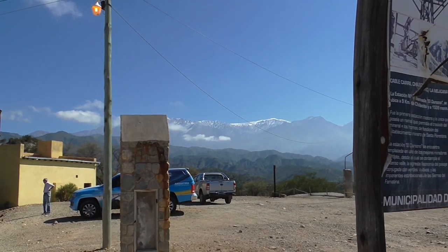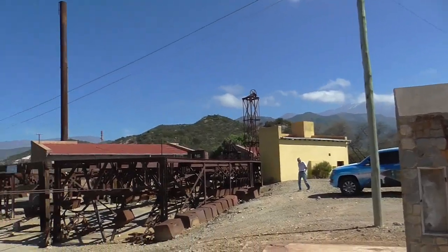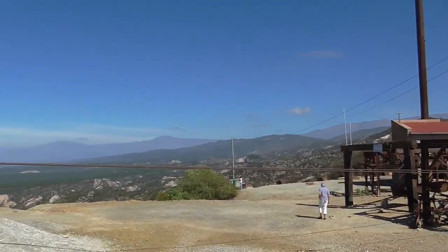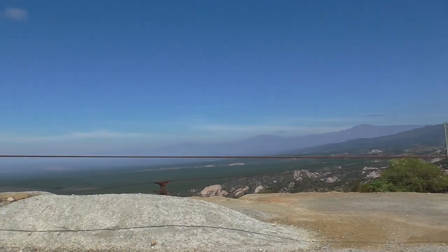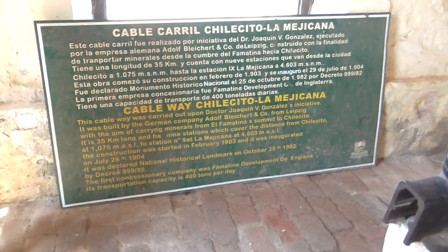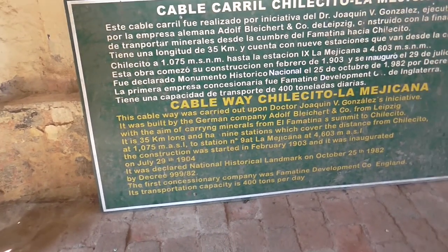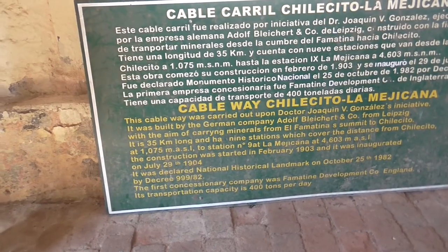The mountain is called Florentina, the very fertile valley is called Florentina, and where we're going to stay tonight is also called Florentina. The cable car is 35 kilometers long with nine stations, and it's a national historical landmark.